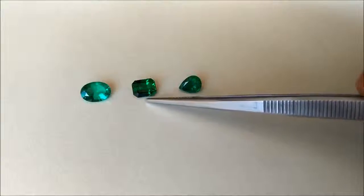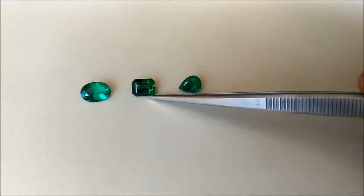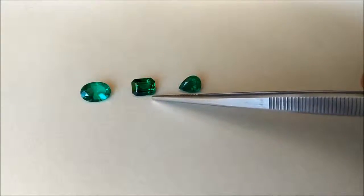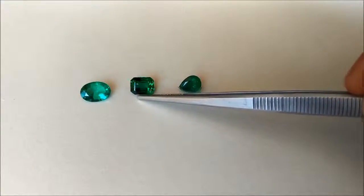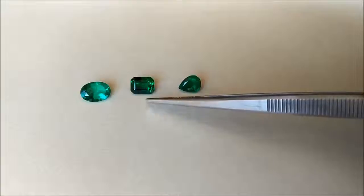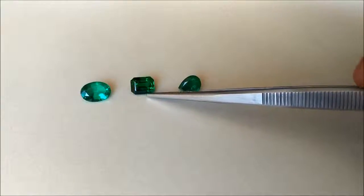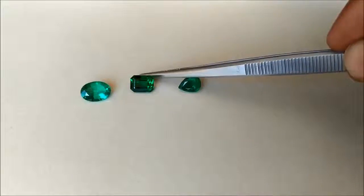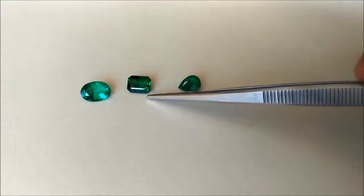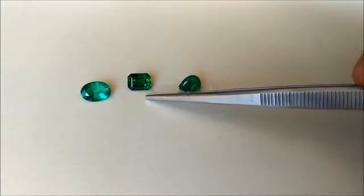The second one right here is a GIA certified 2.87 carats octagon cut vivid green emerald from Zambia. This stone is absolutely eye clean — even under the microscope, which I will show later, it is almost a clean crystal. Ultra rare to see in emeralds. In sapphires and rubies it is still possible to find, but emeralds being a Type III gemstone, it is very hard to find an absolutely eye clean, no-oil emerald. Because of this rarity plus its top vivid green color, the total price for this stone is a whopping $45,000.